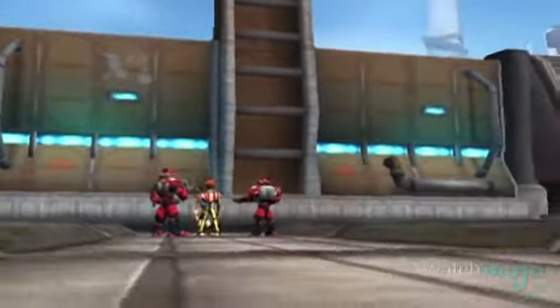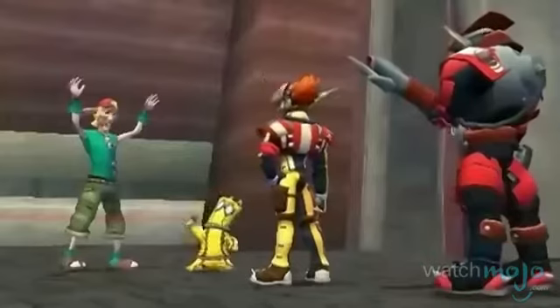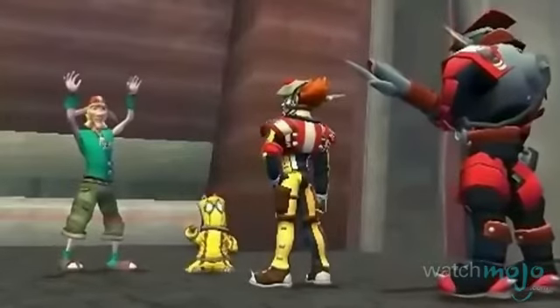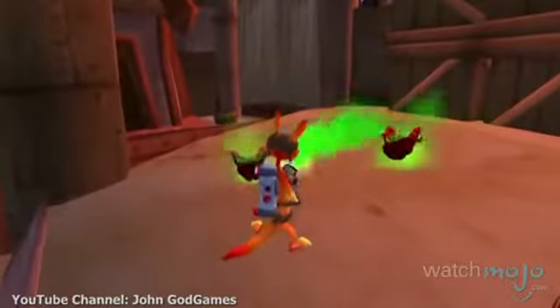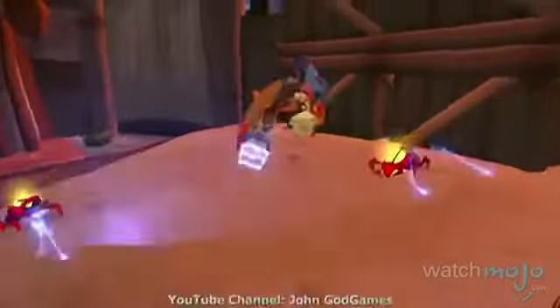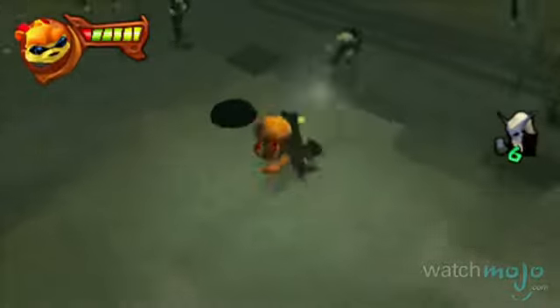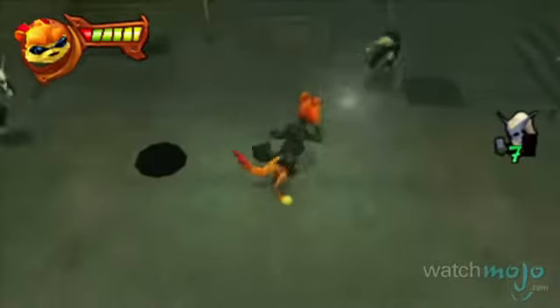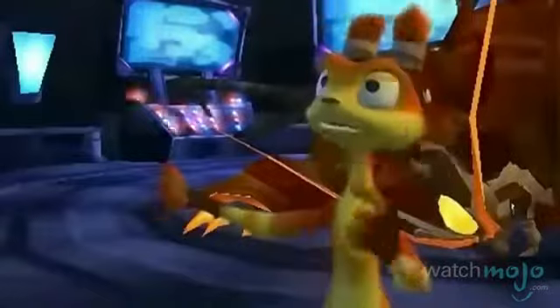After his buddy Jack gets captured, Daxter gets hired as an exterminator. As much as he loves killing bugs with his extermination tank, which releases bug spray that stuns his enemies, he's still determined to rescue his friend. It's not tough to get distracted along the way though, because the minigames, referred to as dream sequences, are still a blast. Heroes always find a way to get it done, no matter what the hardship.